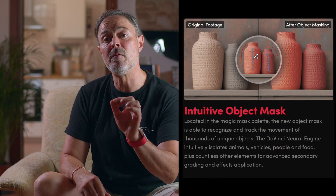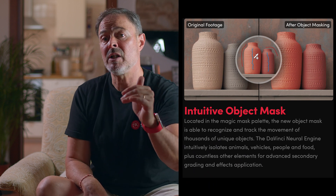The new Object Mask can recognize and track the movement of thousands of unique objects. The DaVinci Neural Engine intuitively isolates animals, vehicles, people, and food, plus countless other elements for advanced secondary grading and effect application. These features are really a game changer. It's another easy feature to use — you just practically highlight the object or person you want to track, and after you do it, you can change the color, apply effects, etc. For instance, you can have somebody walking and have the background in black and white, or vice versa, and you can do this within just a few clicks.